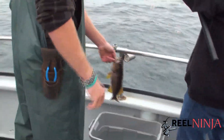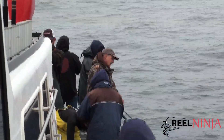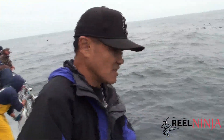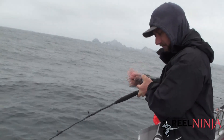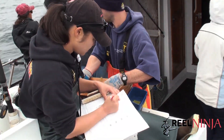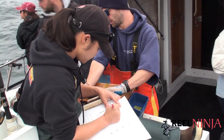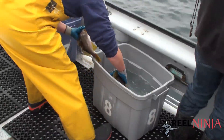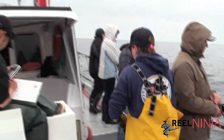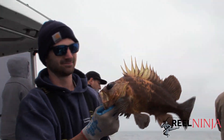Squid Face got an olive! Get back on the fish. Nice olive — big one.